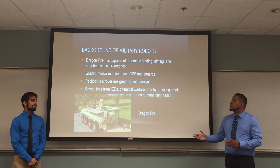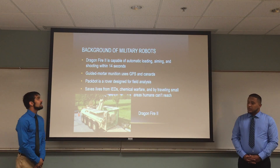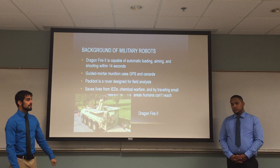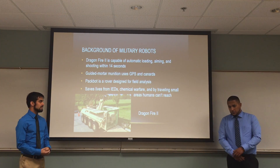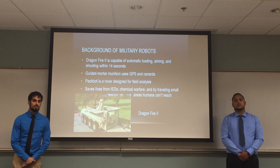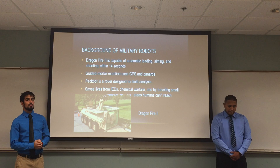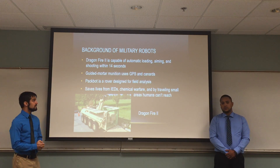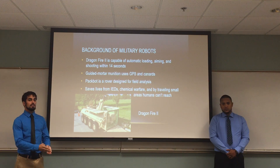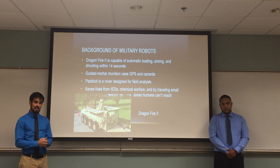Back to Trevor to go over the Dragonfire II. So, more of a continuation of the background of military robots. The Dragonfire II is a mortar system — basically a transportable mortar system — where it is capable of firing mortars 14 seconds apart from each other. That's an incredible capability. It also uses GPS and canards, and its firing system is really able to log on to its location.